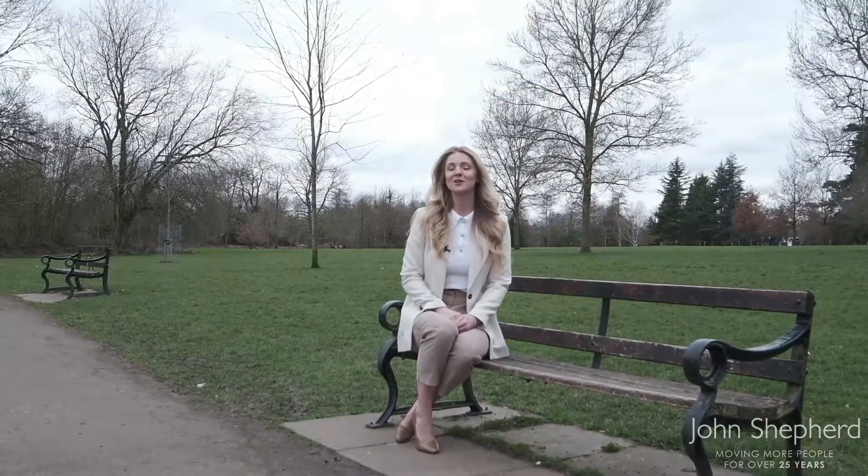Solihull is not your typical concrete jungle town, with multiple parks available. My favourite, due to its wildlife trust and 130 acres to enjoy, is Bruton Park.